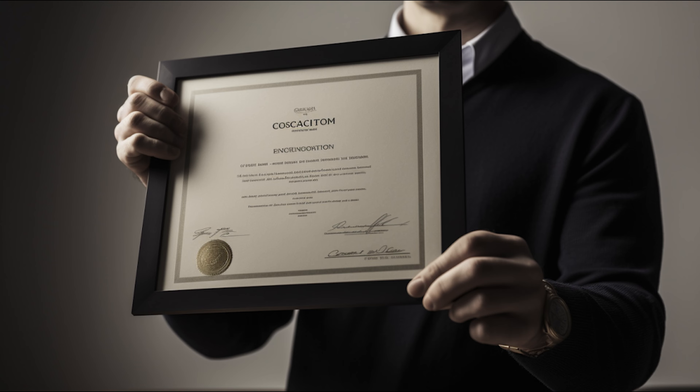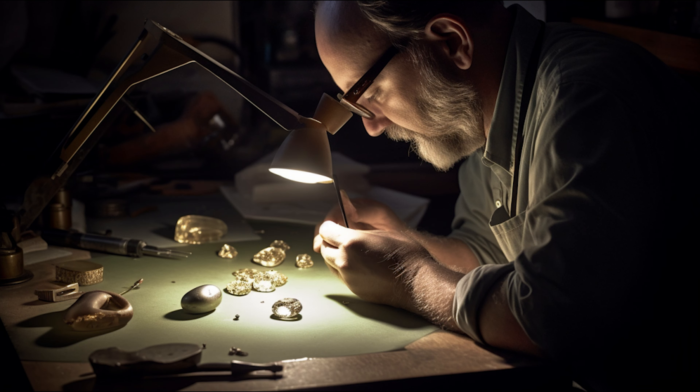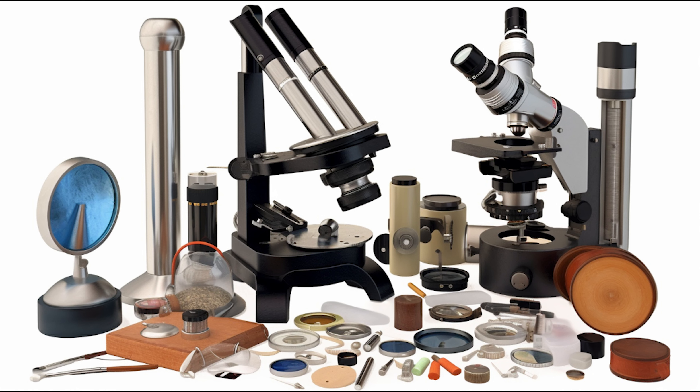In the jewellery industry, gemology plays a crucial role. Accurate identification and grading of gemstones protects all stakeholders — from miners and dealers to jewellery designers and customers — ensuring transparency, fostering trust, and upholding the value of gemstones in the market. Gemologists utilise specialist tools including the loupe, a small magnifying glass for close inspection; the microscope for detailed examination; the refractometer to measure how light passes through a gemstone; and the spectroscope to analyse light absorption. Techniques include visual inspection, microscope examination, measuring refractive index, specific gravity testing, and spectral analysis.